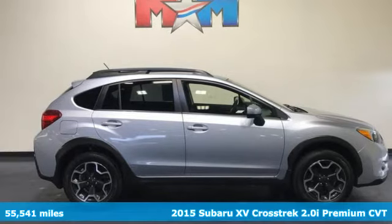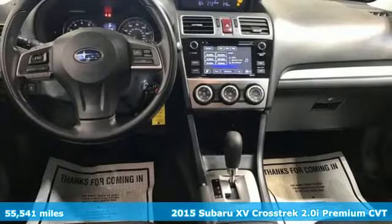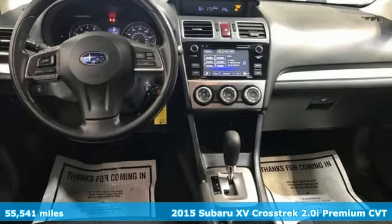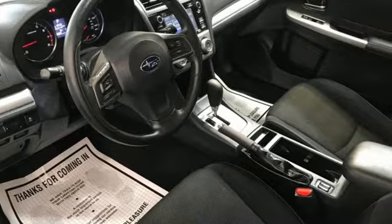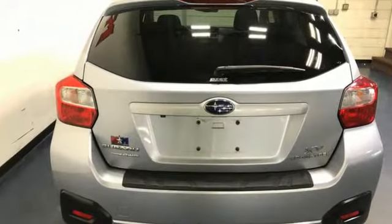Here's a 2015 Subaru XV Crosstrek. Subaru durability meets distinctive sporty good looks in this cargo-packing, off-road ready vehicle that's made to get you out there to have some fun.